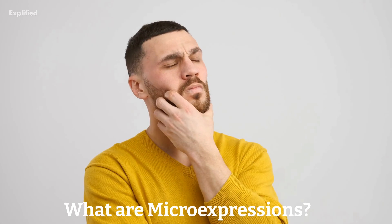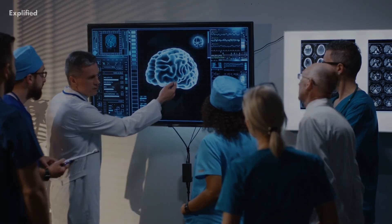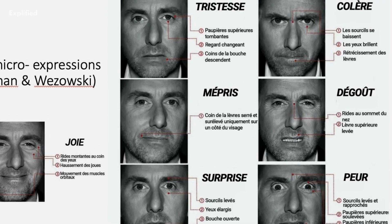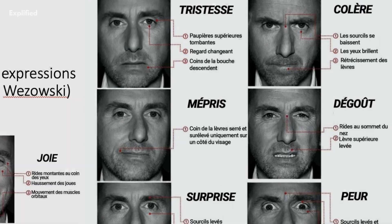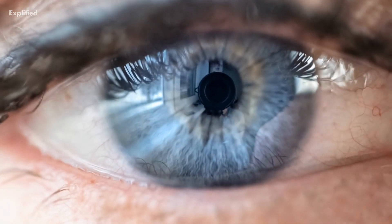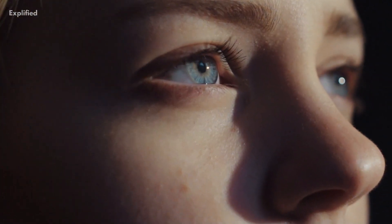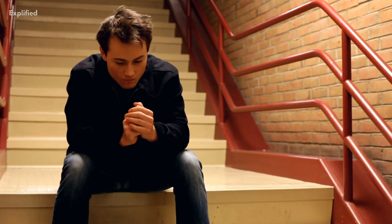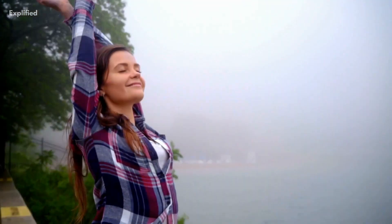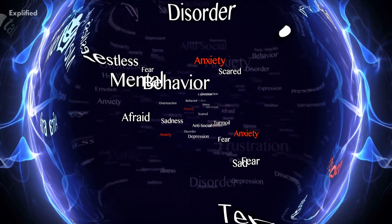What are micro-expressions? Micro-expressions are brief, involuntary facial expressions that are not easily detected by the naked eye. They occur in a fraction of a second, usually lasting less than half a second. These expressions can reveal our true emotions and feelings, even if we try to conceal them. Micro-expressions can occur as a result of various emotions such as happiness, sadness, anger, fear, surprise, and disgust.